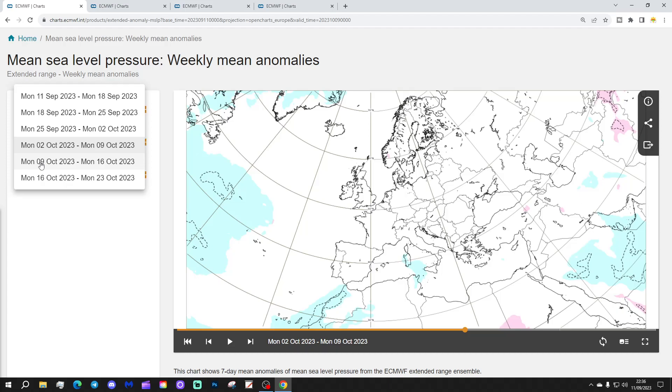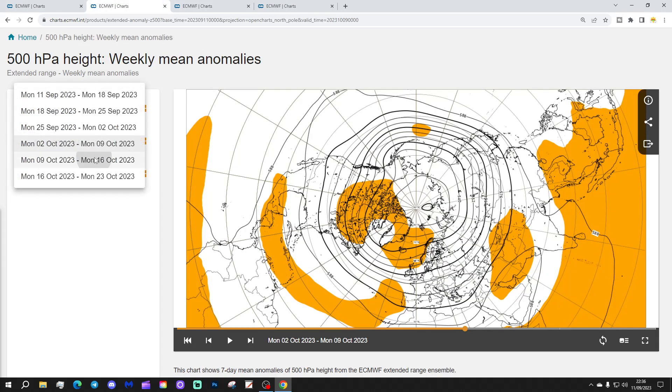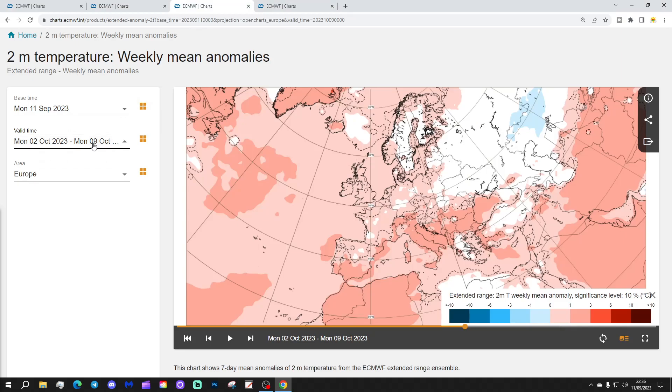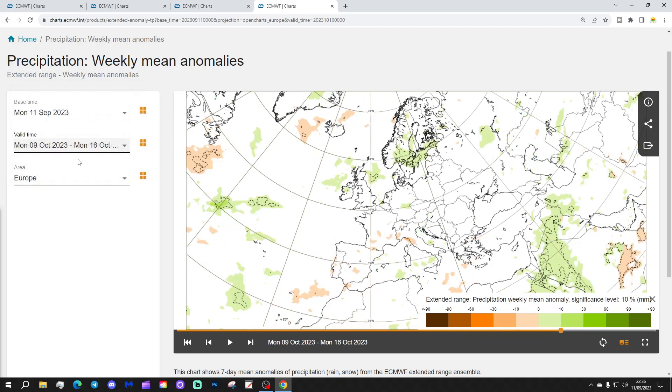Week five will be the 9th to the 16th of October. We have a trough of low pressure just to the east of the UK and Ireland, which could pull in some cooler winds into northern and western parts of Europe — though it is a weak signal. The 500 millibar heights show high pressure towards Greenland, Canada, and into western parts of Russia. There could be a trough between the two ridges, but the evidence is quite weak. Temperature is just a little bit above average, and precipitation is also just a little bit above average for these far northern parts of Europe — again, quite a weak signal.